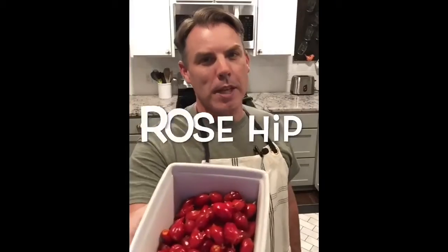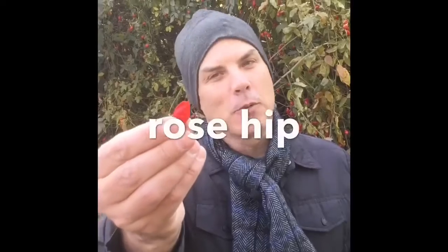Today's word: rosehip. Can you say rosehip? Rosehip. I knew you could. What the heck's a rosehip? Let's talk about rosehips.